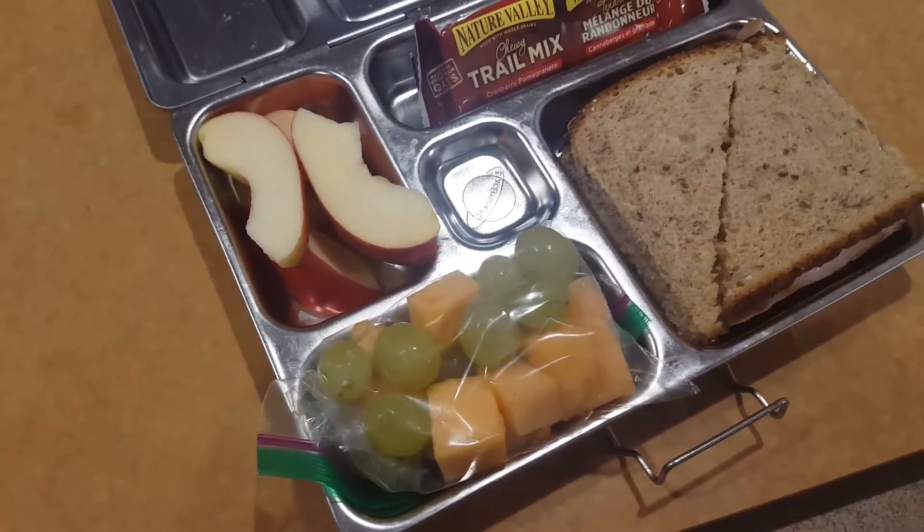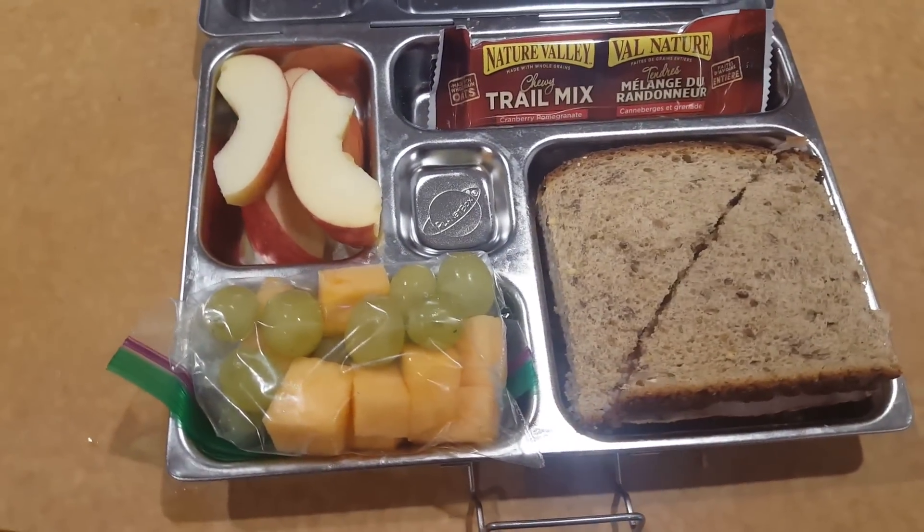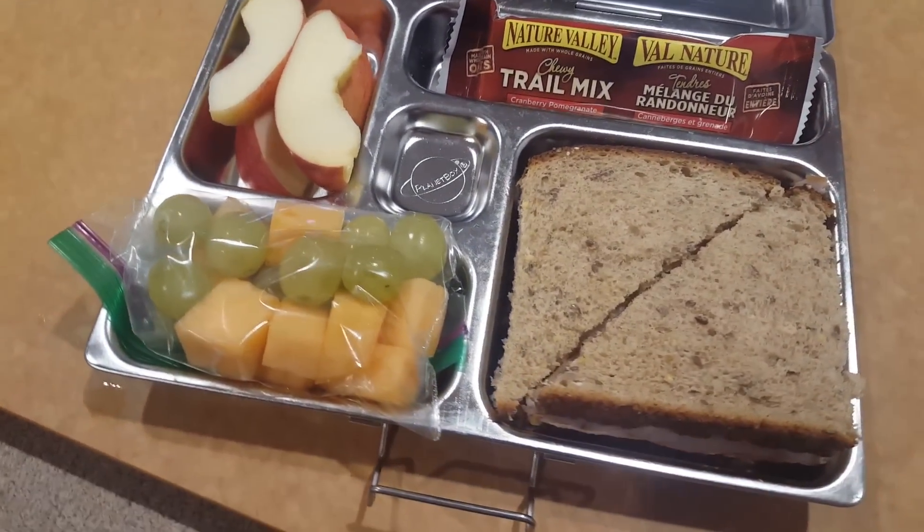Today for lunch Kayla is having a turkey and cheese sandwich on 12 grain bread with a granola bar, cantaloupe, grapes, and apples.